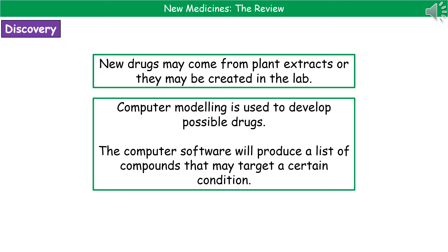Welcome to our review on new medicines. First thing to consider is where did all of these drugs and medications that we have available to us today actually come from, and where will the drugs of the future come from? What we tend to find is that the majority of drugs actually come from plant extracts. These days we're also capable of just creating drugs in the lab based on creating certain chemical structures.